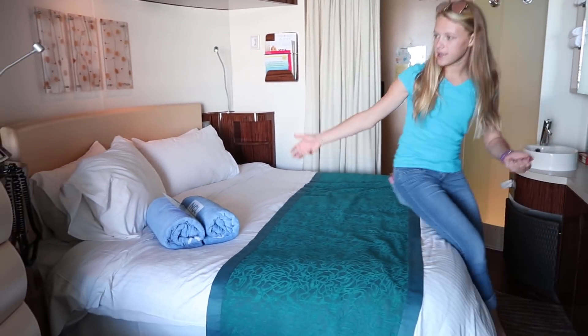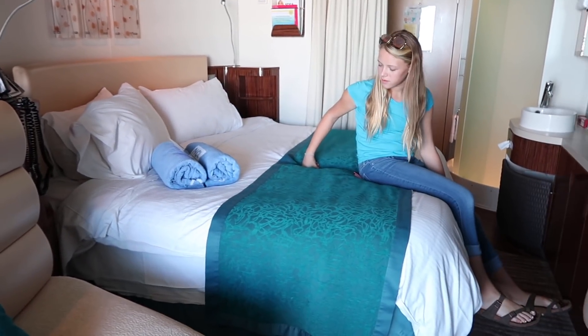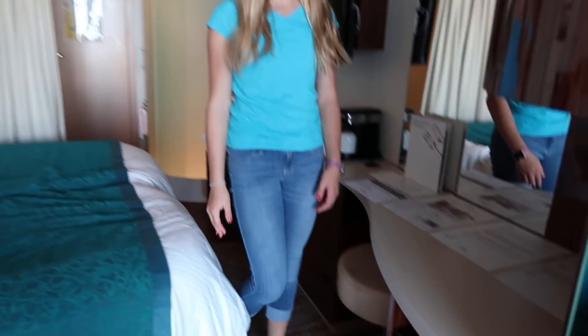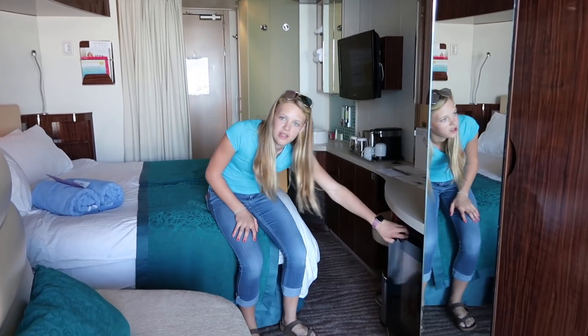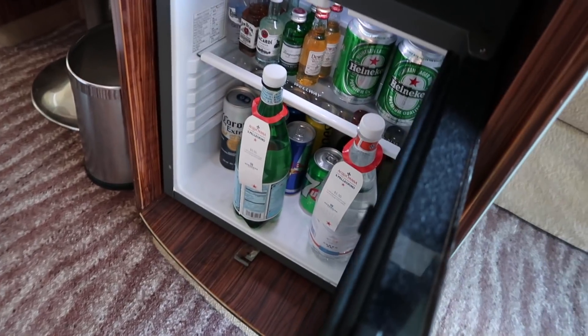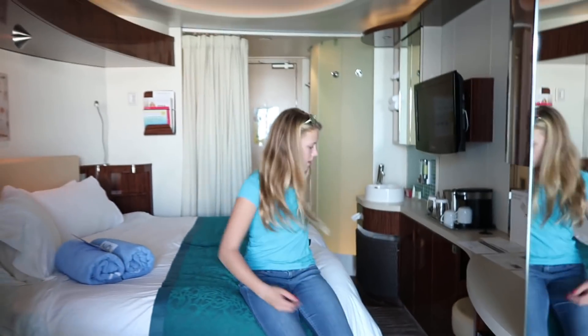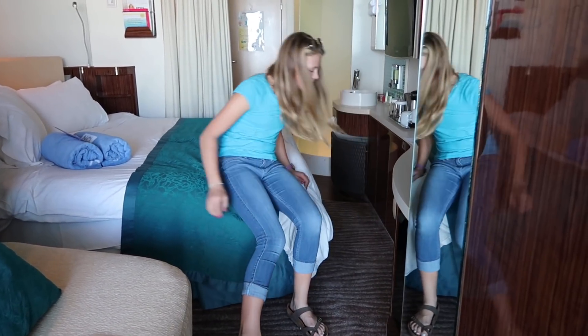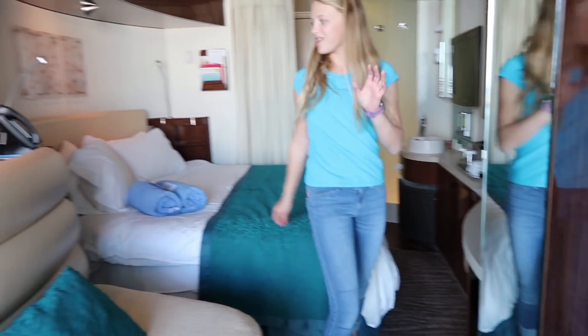This is a king size bed. It's got sheets on it. Let's keep moving on. If you've got the fridge — there's a fridge down here too. It's got stuff: beers, Pepsi, 7up, wine, sparkling water. There's a hairdryer down here too. And then you've got a seat. You've got a phone. You've got a light. Use your couch.